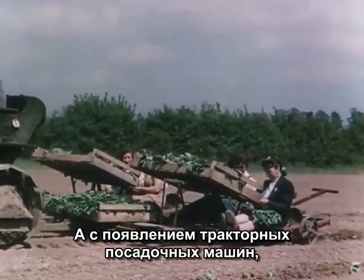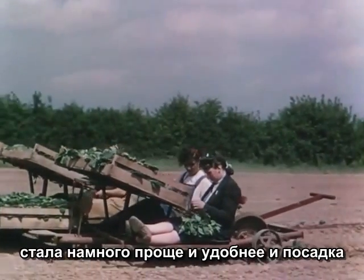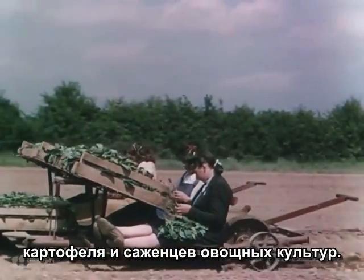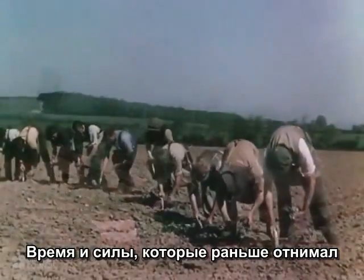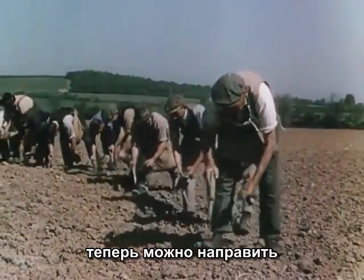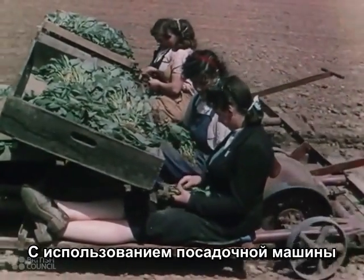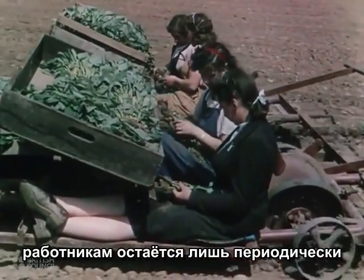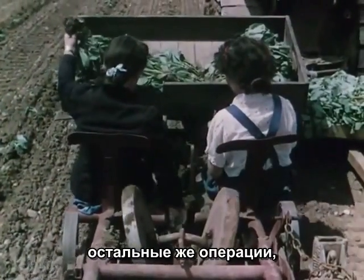Or, with tractor-drawn transplanters, seed potatoes and young vegetables can be set out in the comfort and ease of a ride in a bath chair. Time and the back-aching fatigue of the old hand-planting methods are saved, and labour released for other jobs about the farm. With this machine, all the crew have to do is to drop the plants in at regular intervals. The transplanter does the rest.